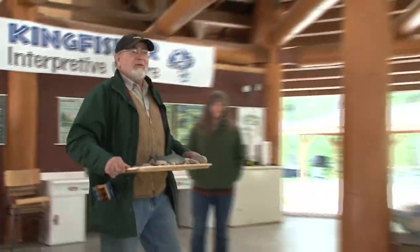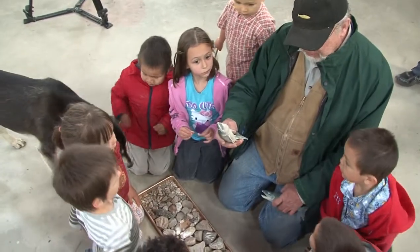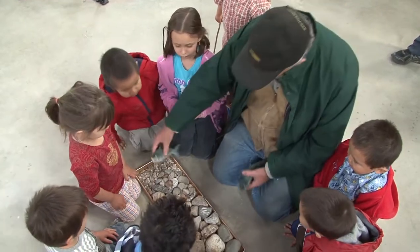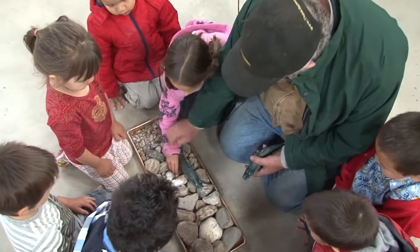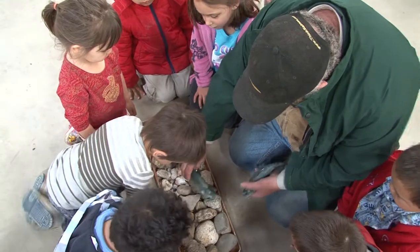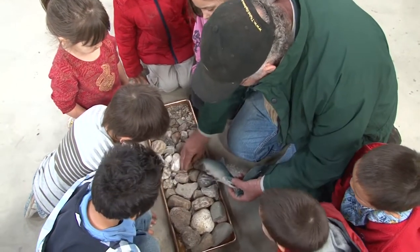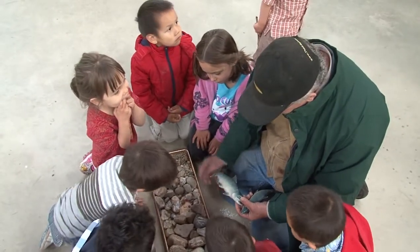All the children, come over here. So here we've got a mommy salmon and we have a daddy salmon, right? So the mommy comes along and she finds nice gravel. This gravel is too small for her to dig in. She likes this big gravel and she can dig in that gravel with her tail and she makes a nest — a fish nest.